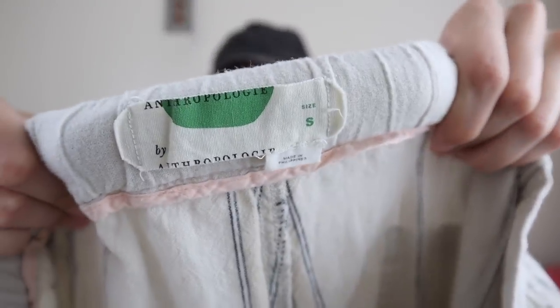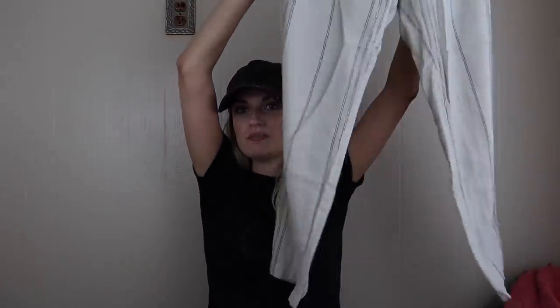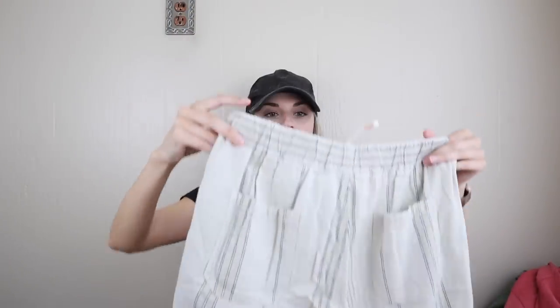Speaking of linen, we have these Anthropologie pants, size small. Super cute. They have this fun little rope style tie, and then some pink threading at the end of the ties. I always love to see the little details that Anthropologie puts into their pieces. We have an elastic waist, very beachy, very boho, in linen and cotton.